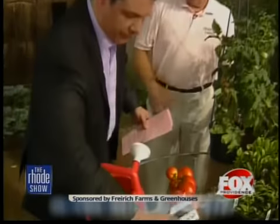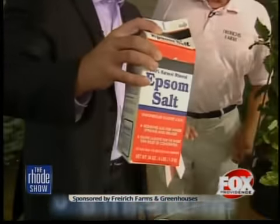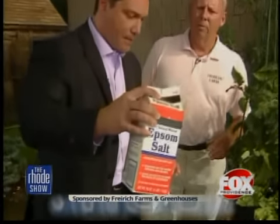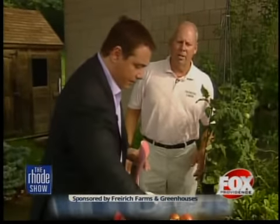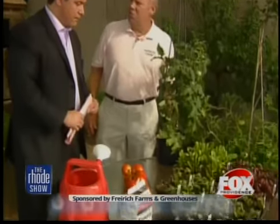If it's just a nutrient deficiency on your tomatoes and you don't have any black spots, use the Epsom salt and fertilizer — two tablespoons per gallon, two or three times a week for about three weeks, and that should correct the deficiency. The chemicals in Epsom salt make up for the deficiency you're suffering.